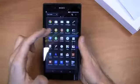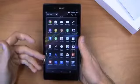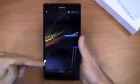You've got Google stuff, you've got Sony's Walkman, Album, Movies, Sony Select, Social Life, Facebook integration, Smart Connect — all the stuff that we saw and talked about with the Xperia Z, both the international version and the T-Mobile version.